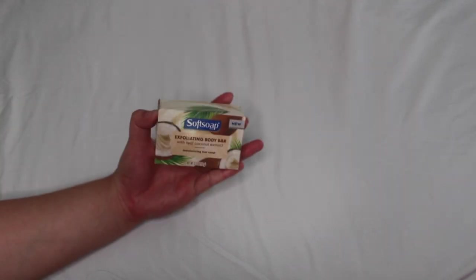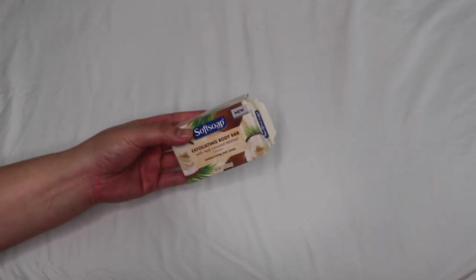Next up is a coconut lime shower routine. If you love citrus fragrances and want to add a little coconut without going too tropical, this one is great — it has a fresher vibe and you'll smell so zesty. Starting with the Softsoap exfoliating body bar again as a great base — you've already seen her so I won't say too much.